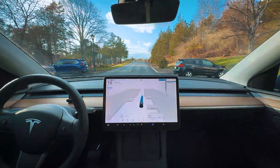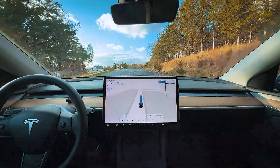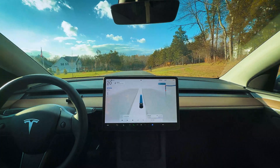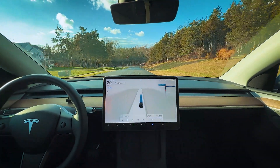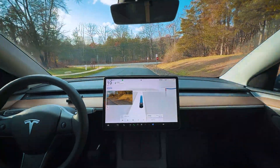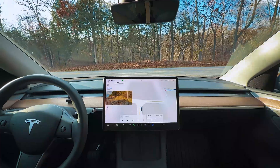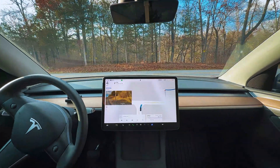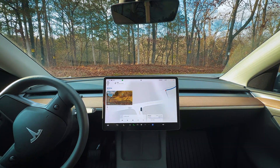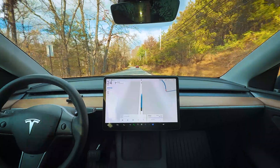This little stretch of road is showing 15 mph but should be 25, so the speed limits on the map are still an issue. Turning right onto County Line Road where the speed limit is 35, we'll see what FSD does. There's a little bit of an abrupt stop because there's a car coming from the left, but it's not too bad and it moves through confidently afterwards.